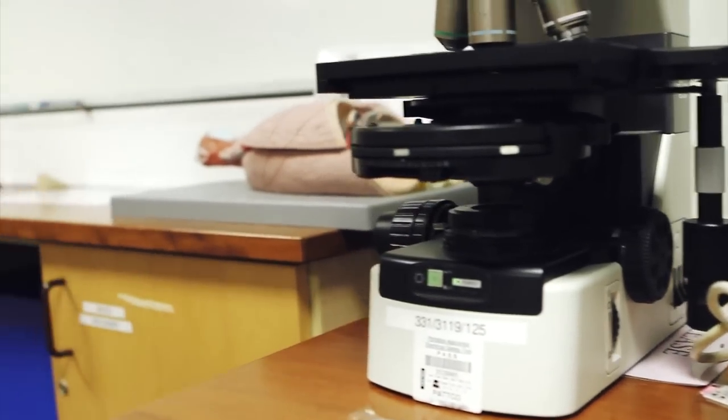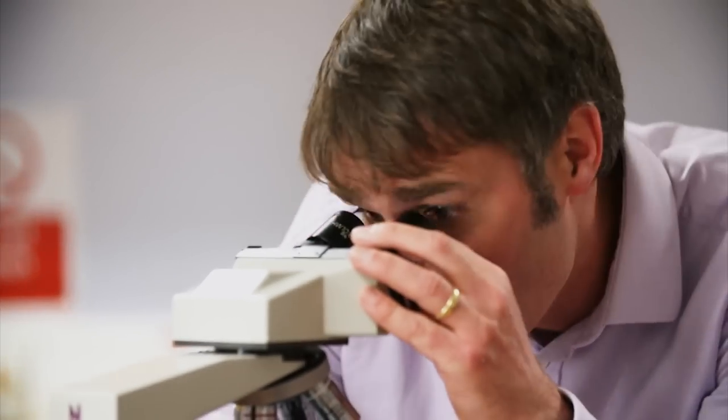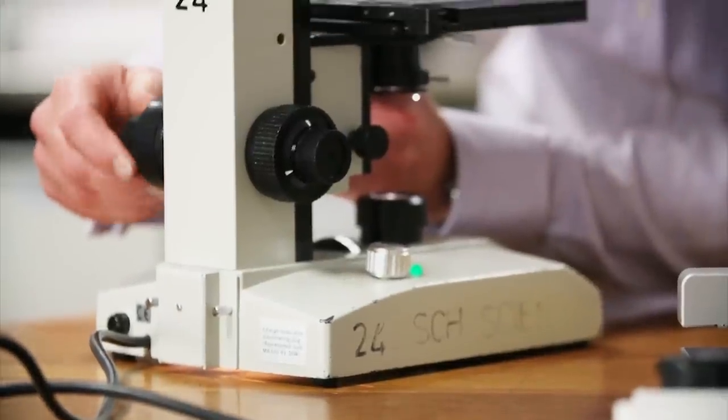You might remember at school when you looked down microscopes, you were sort of squinting at a hazy blur that was supposed to have been an onion skin or a cheek cell, but this is what it looks like under the Iolite microscope.